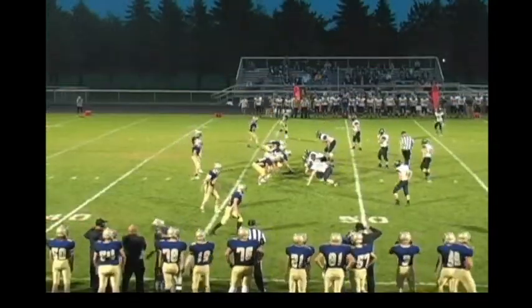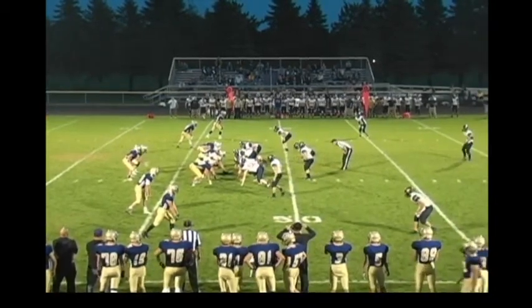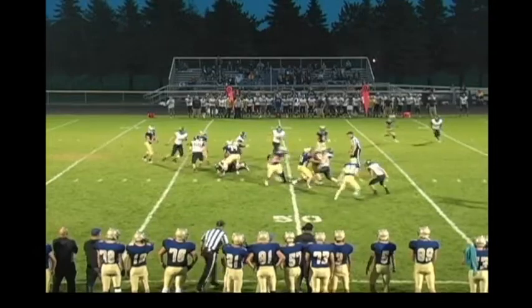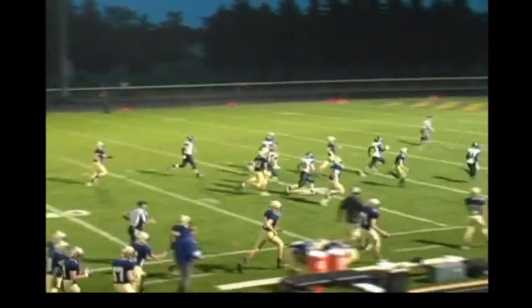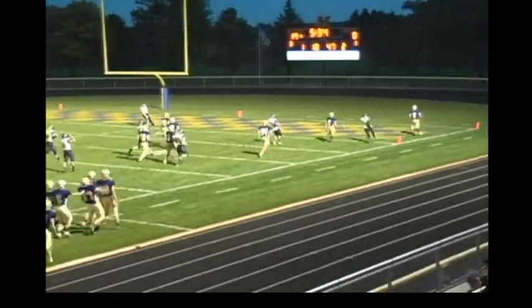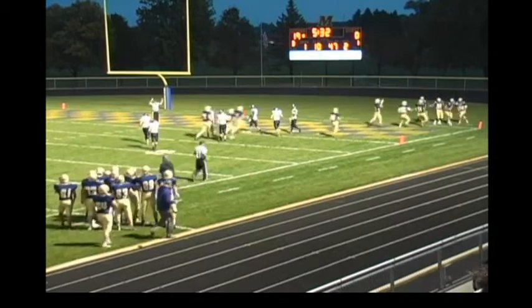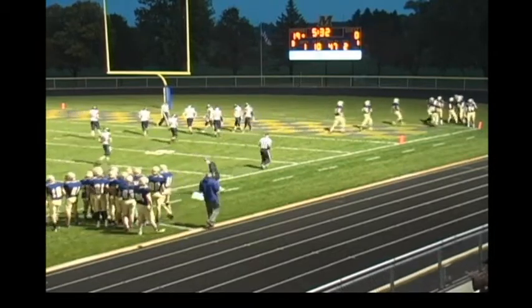Tanoroski, the center, brings him up to the line of scrimmage. First down for Melrose. Shotgun from their own 47. They will keep it to the quarterback after the fake and Regan Nelson is running downfield — they didn't realize he had it. He's at the 10-yard line and he's going to score a touchdown. A 53-yard run by the quarterback, Regan Nelson.